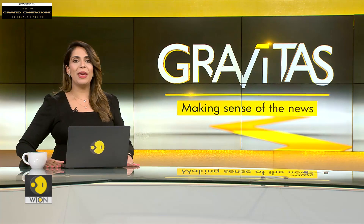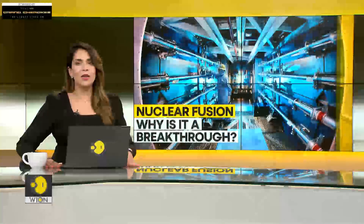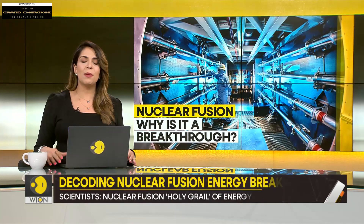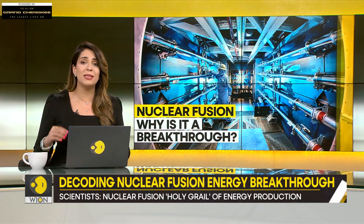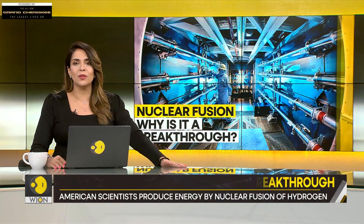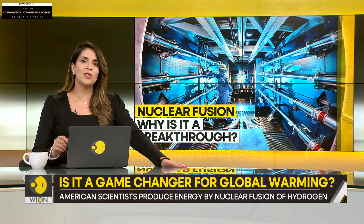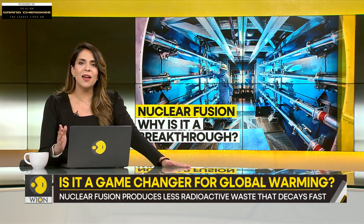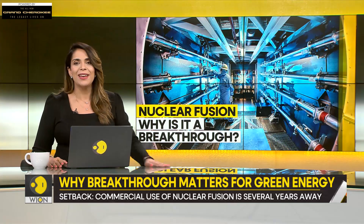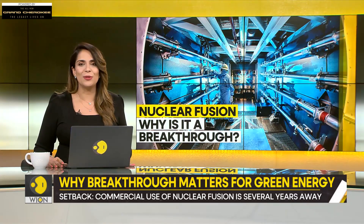Let's shift focus now and talk about a big breakthrough. Scientists in the United States have reached a major milestone. They have developed a method which is capable of delivering almost limitless supplies of energy. The process is called nuclear fusion — the same process which takes place on the sun. Something that gives the sun its energy can be recreated on Earth. Our next report breaks it down for you.